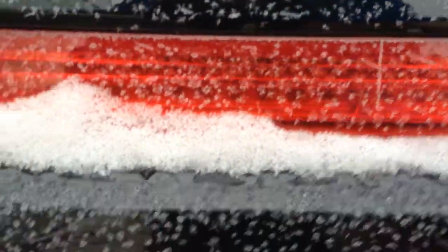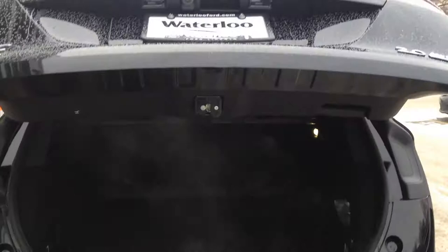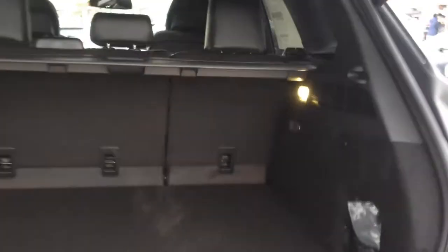Underneath the hatch — it is a power hatch — you have a carpeted liner, a 12-volt outlet in the rear, and underneath that a spare tire, tool kit, and jack. There is also an interior cargo cover to keep everything in place, and fold-down rear seats for extra storage.